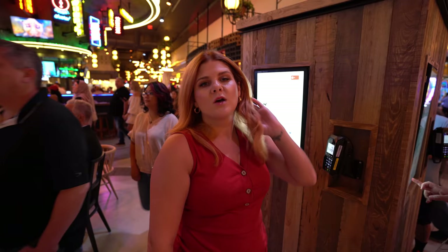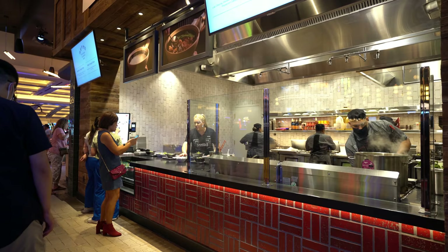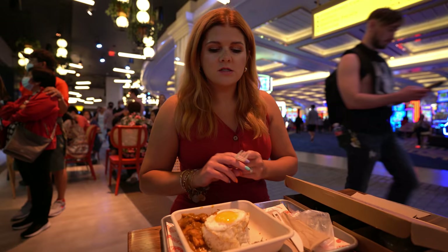We are at Famous Foods Street Eats looking at all the amazing choices. It was hard to decide, but we noticed these kiosks where you can actually just order whatever you want from any of the stalls, so we can each get our own things and not have to wait in two lines. We decided to try three places: first is Geeling Clay Pot Rice, we also ordered from the Nori Bar, and lastly we are going to eat at Springleaf Prata Place.